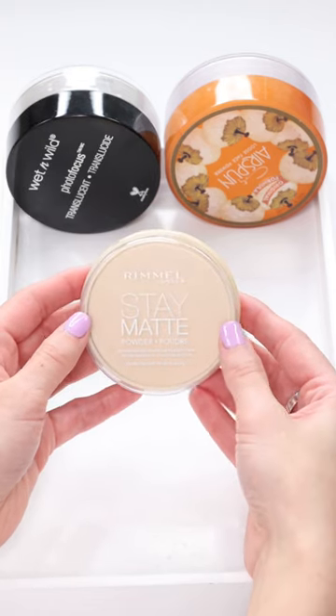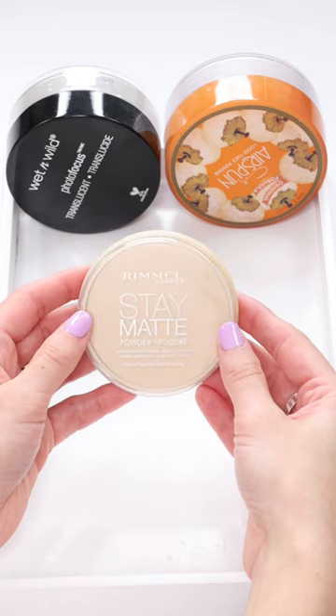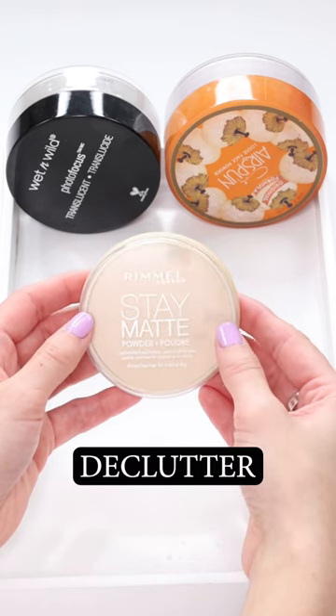The Rimmel Stay Matte Powder only lasts for a few hours, and after that you look like an oily, cakey mess. I am decluttering this.